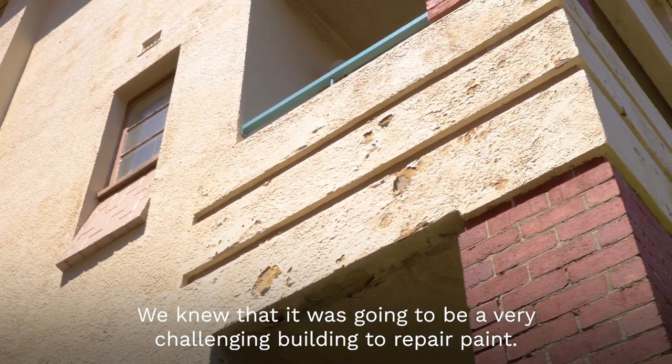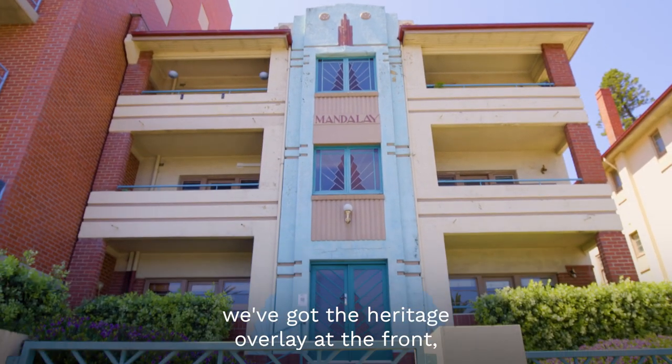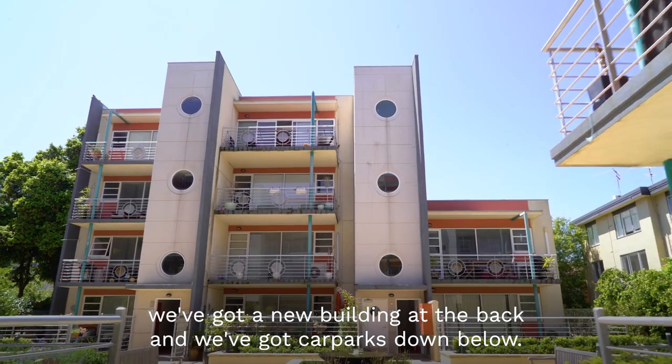We knew that it was going to be a very challenging building to repair and paint. We've got the heritage overlay at the front, a new building at the back, and car parks down below.